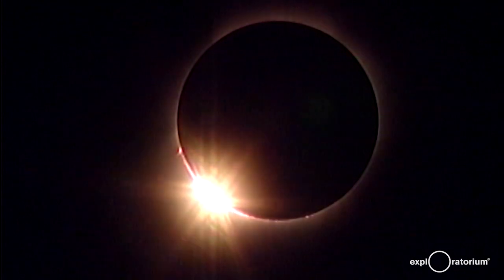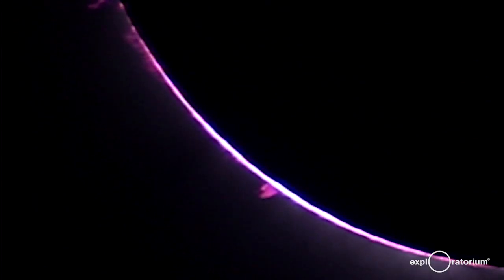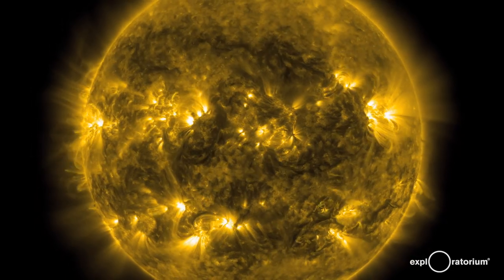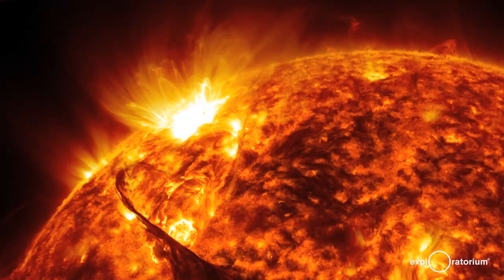My favorite moment during a total solar eclipse is the instant totality starts. The sun becomes a black disk in the sky surrounded by a glowing halo of light, the solar corona. The interesting thing about the corona is that it's made of ionized gas and its glow is controlled in its shape by the magnetic field of the sun.